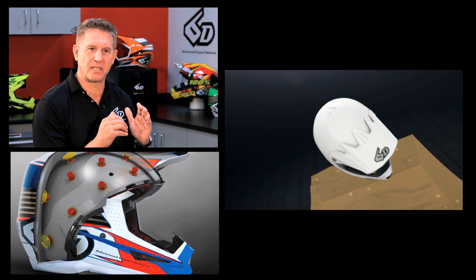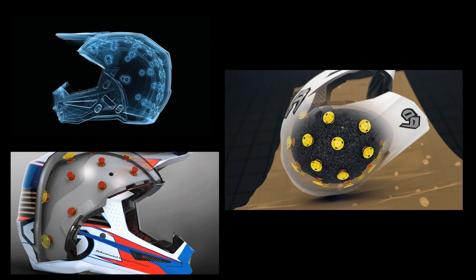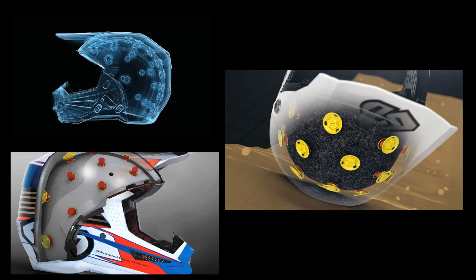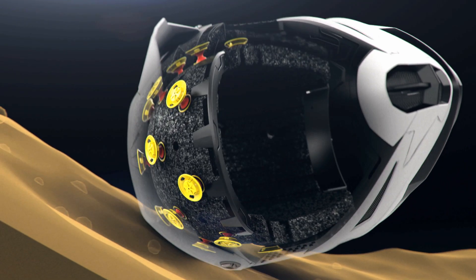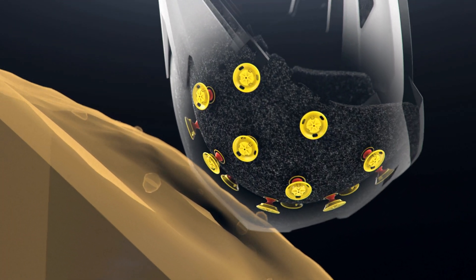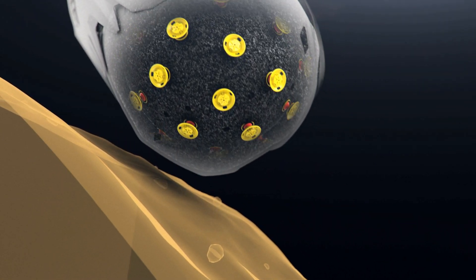Our ODS technology is made up of two layers of EPS interconnected with isolation dampeners, and it's designed to compress and shear omni-directionally within its environment to provide improved protection for the athlete. This ability to displace and compress reduces the transfer of angular acceleration energy and also low threshold energy to the brain or the head in the event of an accident.